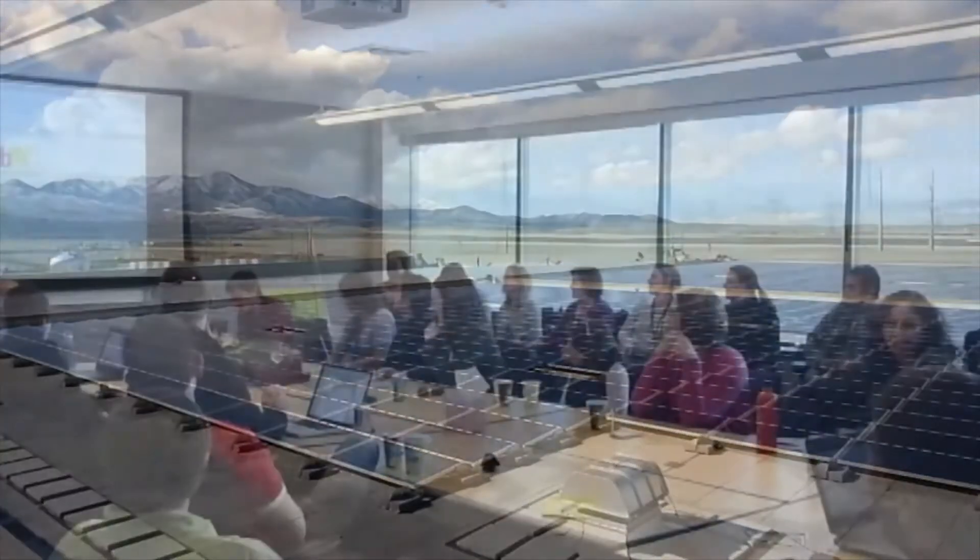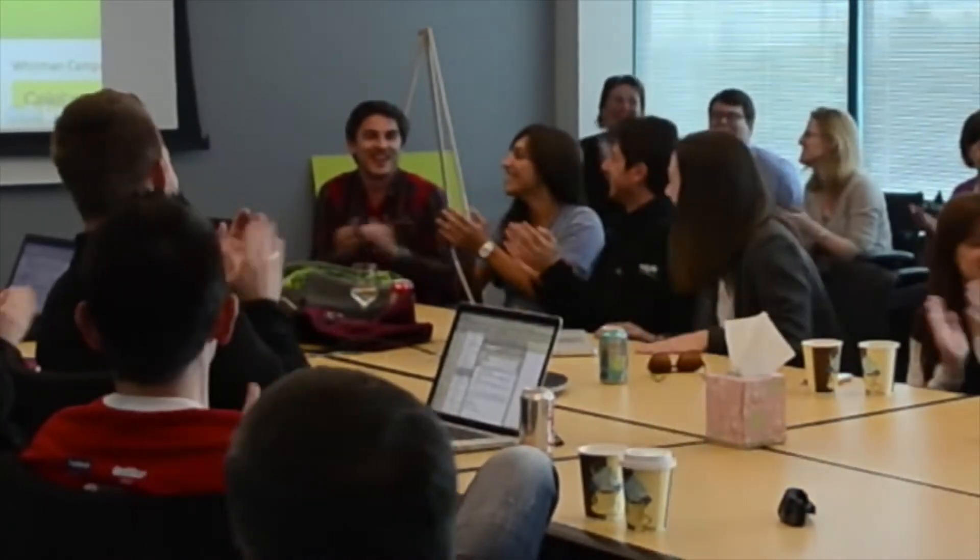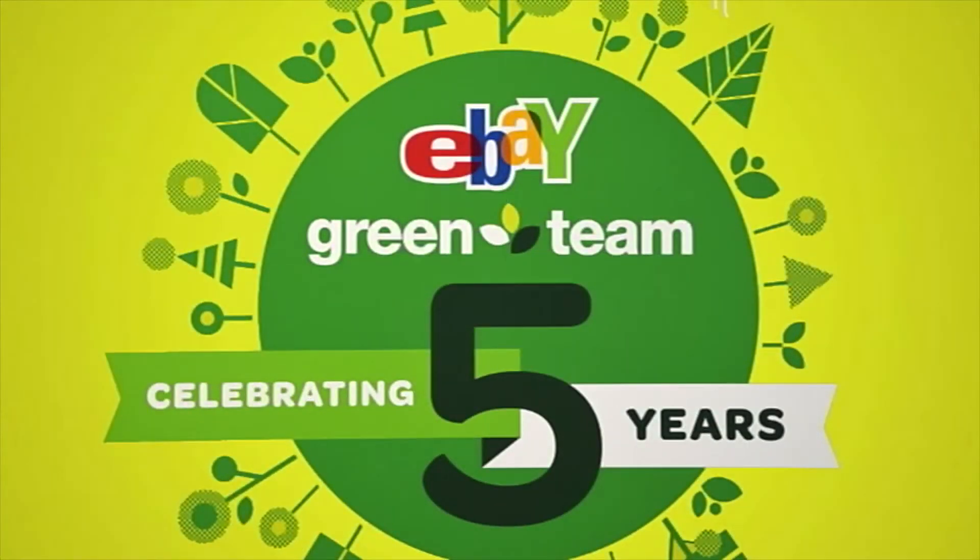So we decided to allow each of those green team members to adopt their own panel as a way for them to get really excited about the project, but also to really engage them and give some visibility to that team to the wider public, because we're very proud of it and they're very instrumental in driving our programs throughout the company.